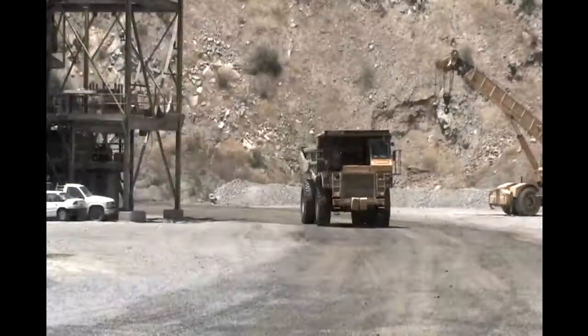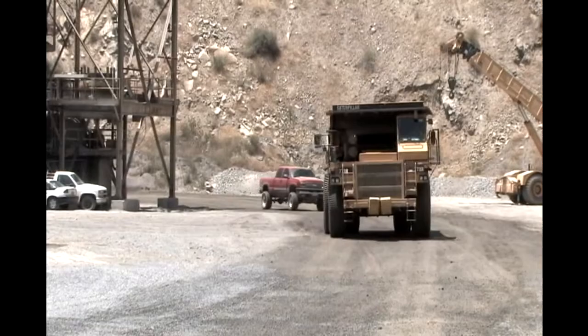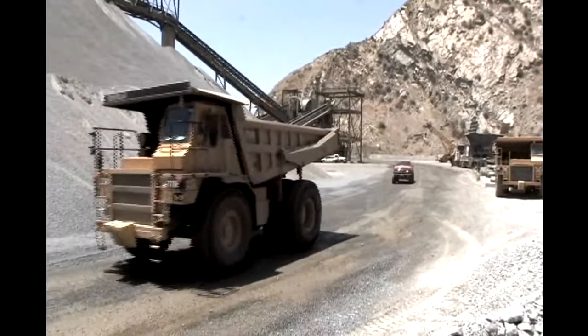Following distance behind all quarry vehicles throughout the mine site is 200 feet. This is for your protection from rocks falling from the equipment, blown tires, and any other accidents that may take place.